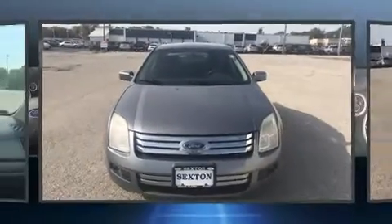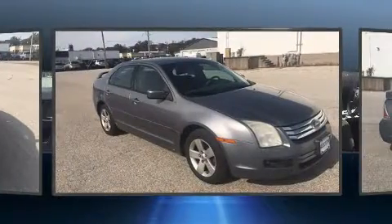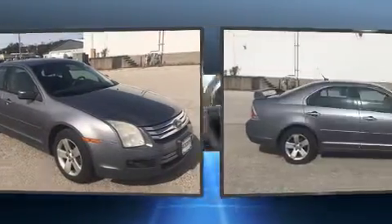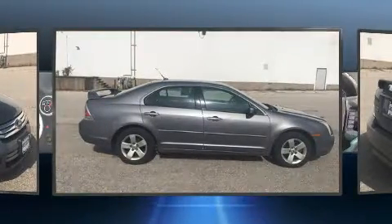Step into the 2007 Ford Fusion. This four-door, five-passenger sedan provides exceptional value. Under the hood, you'll find a four-cylinder engine with more than 150 horsepower, providing a smooth and predictable driving experience.